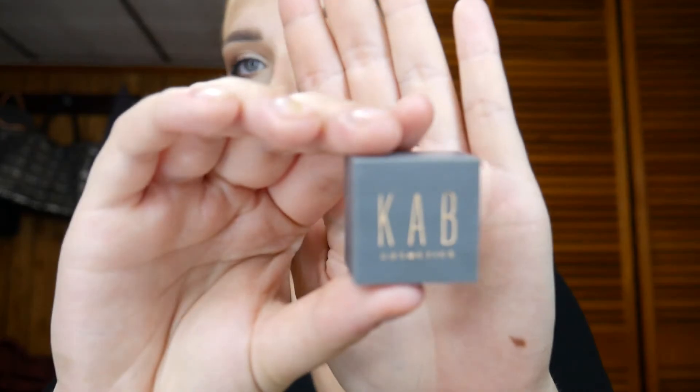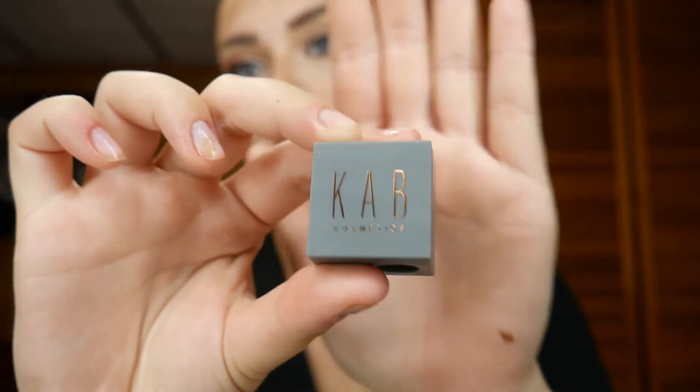So that was my KAB Cosmetics review! I do plan on getting more — I'm going to buy their new eyeshadow palette, they also have a highlighter kit and lip oils. And this is the sharpener that comes in the lip kits — super cute and super easy to throw in your makeup bag.